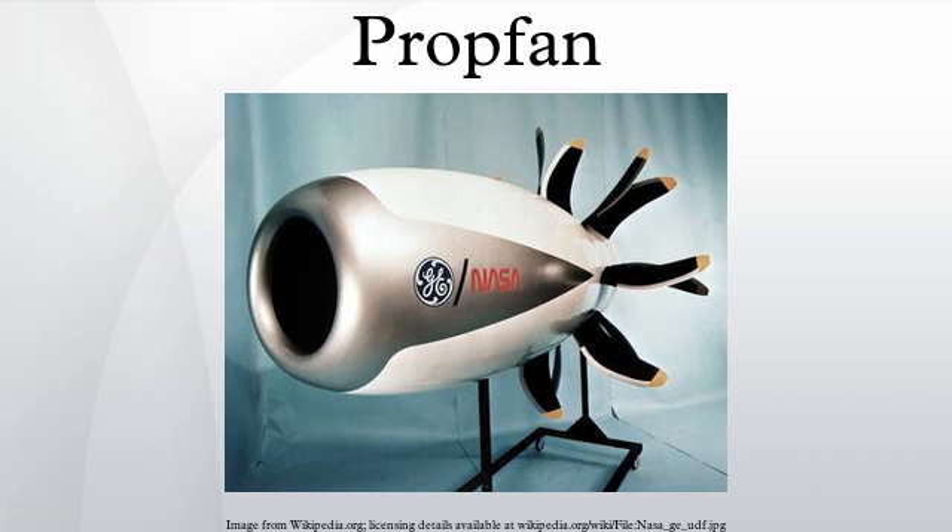Later work by General Electric on similar propulsors was done under the name unducted fan, which was a modified turbofan engine with the fan placed outside the engine nacelle on the same axis as the compressor blades.